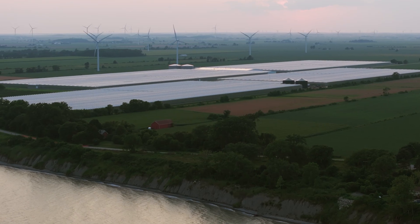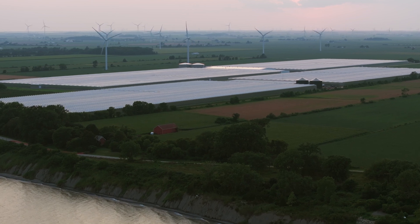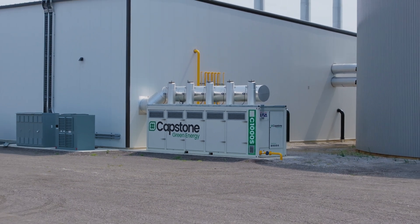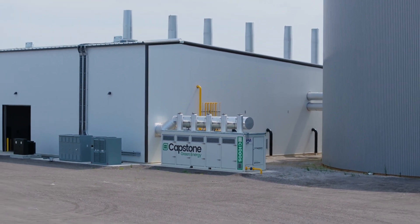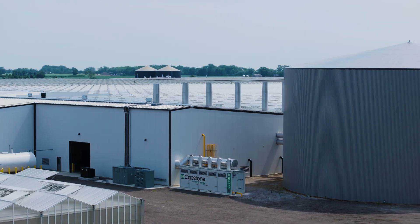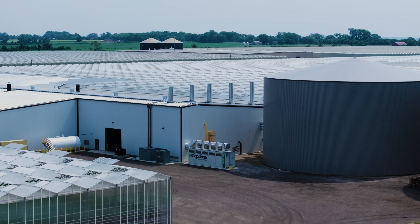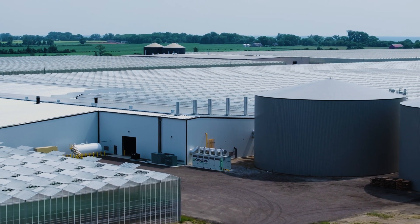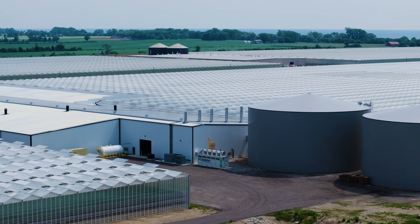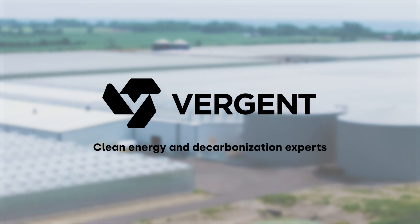Dealing with energy and climate issues, there are no simple answers and no simple solutions. It's really important that we understand what technologies are available to address a specific problem and then apply those technologies in a way that makes sense for the individual user, whether they be a company or a community. One of the things that Virgin does is try to understand our customers' needs, how they operate, and how a clean energy solution can help them do business and still deliver the environmental results that they need.